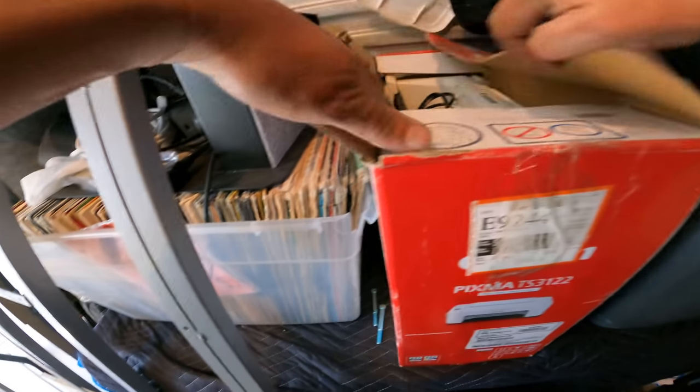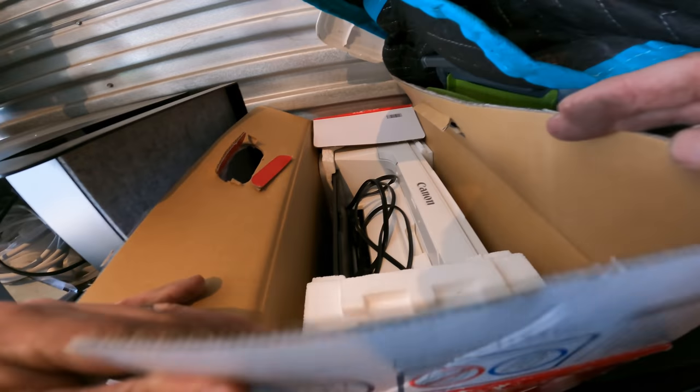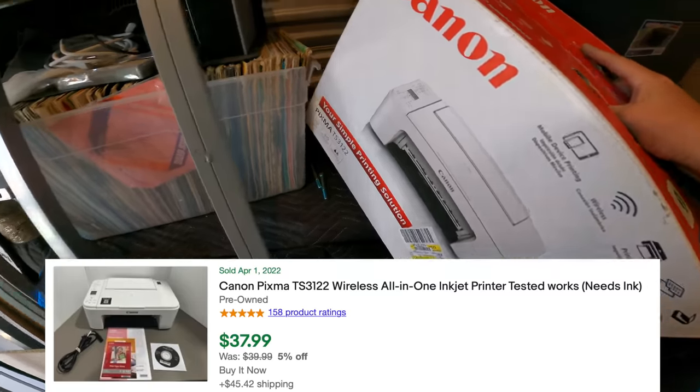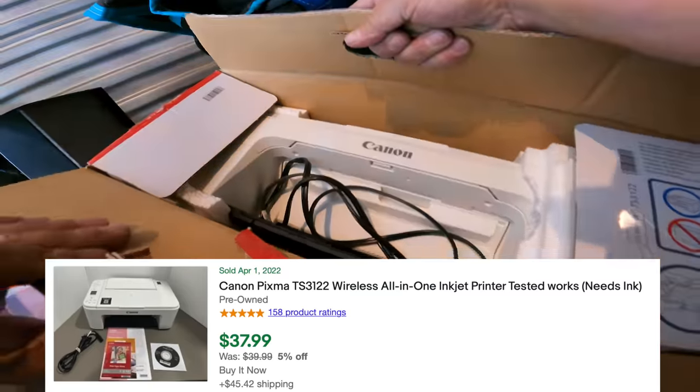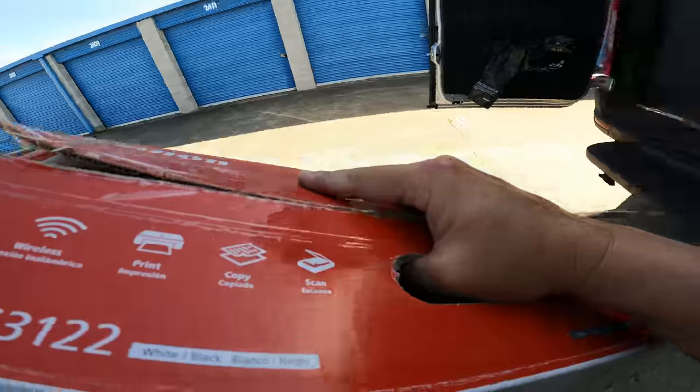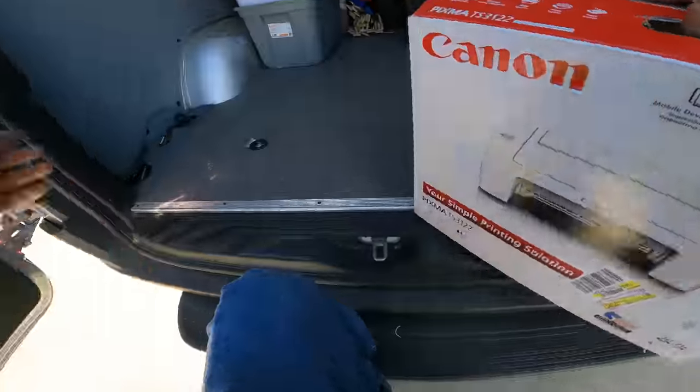What have we got in here? There's a Canon Pixma printer in the box. I think these are kind of decent — but this looks dirty, so it's definitely been used. We'll bring it to the market, see what happens.